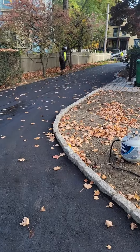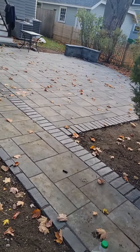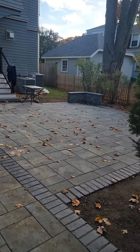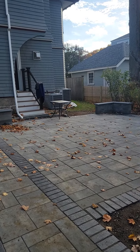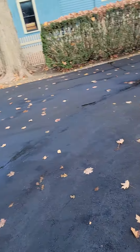Alright guys, today's the 28th. We're here in Newton. So first, I just want to show — we did this patio with the seating walls. These are Uni-Lock. Beautiful stuff. And then we did these cobbles here.